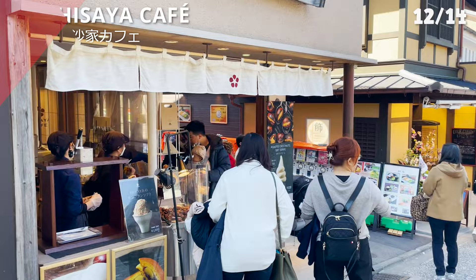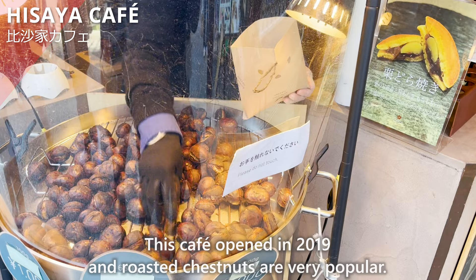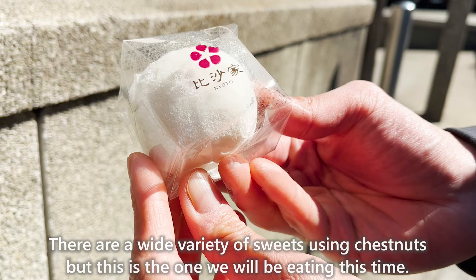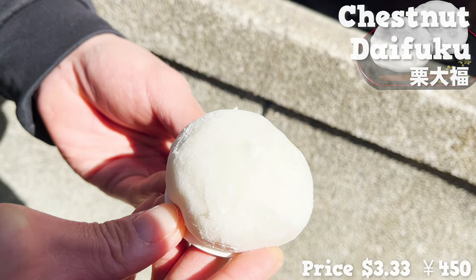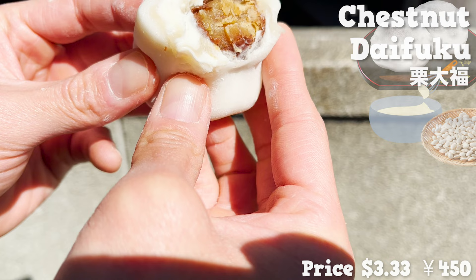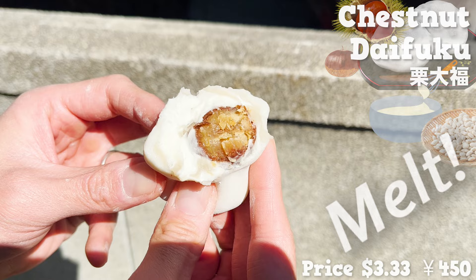Next, we introduce Kisaya Cafe, which opened in 2019 where roasted chestnuts are very popular. There are a wide variety of chestnut sweets, but this time we are eating the daifuku — chestnuts wrapped in mochi. Daifuku is a classic Japanese sweet. The mochi has a nice chewy texture, and inside is whipped cream, white bean paste, and chestnuts. The chestnuts are moist and sweet, and the melt-in-your-mouth texture is addictive.